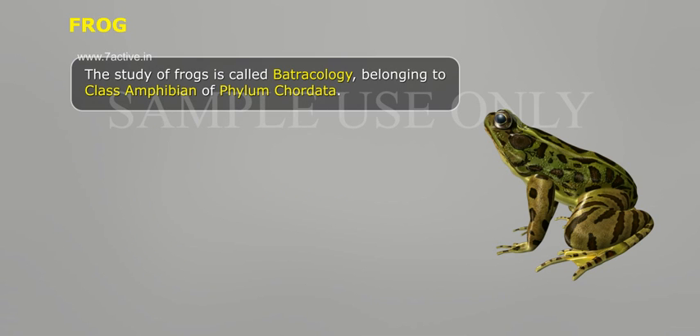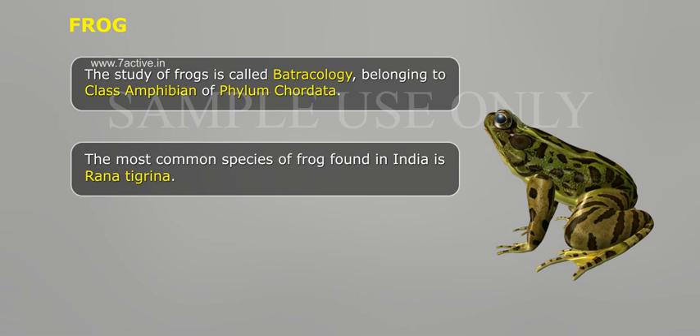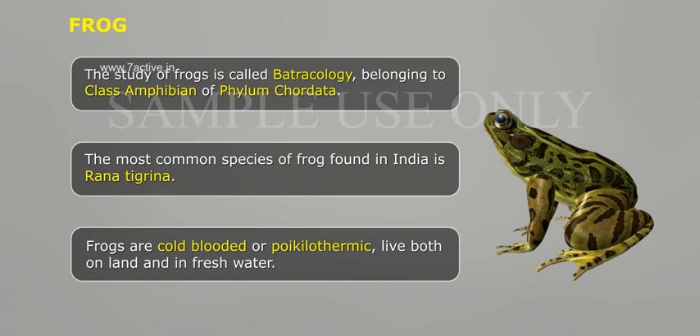Frogs. The study of frogs is called batrachology, belonging to class Amphibia of phylum Chordata. The most common species of frog found in India is Rana tigrina. Frogs are cold-blooded or poikilothermic, and live both on land and in freshwater.